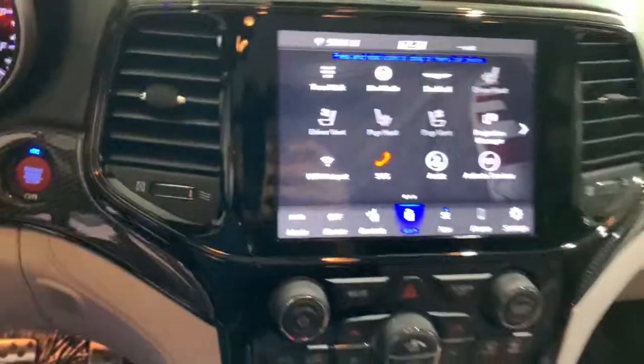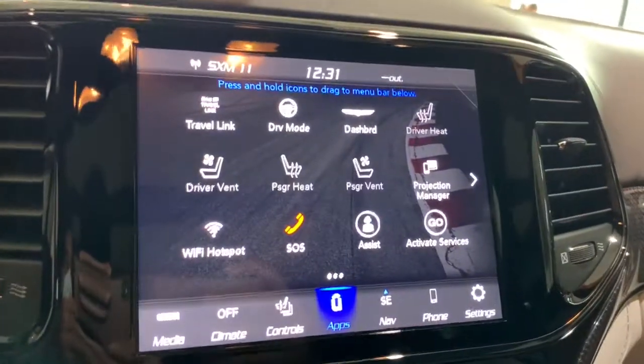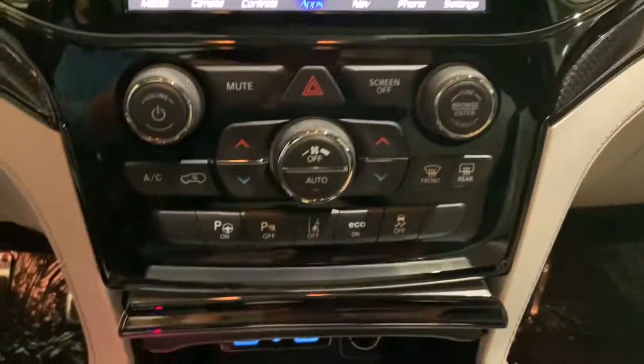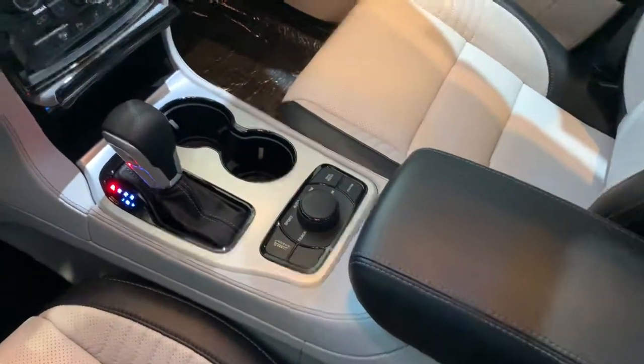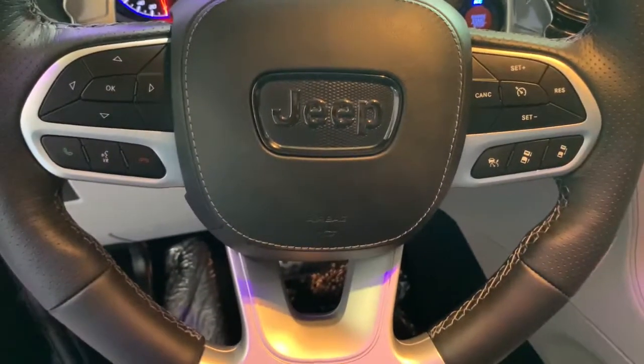These are just some of the great options this vehicle comes with: keyless entry, navigation system, four-wheel drive, power liftgate, lane-keeping assist, remote engine start, adaptive cruise control, keyless start, heated rear seat, and cooled front seat.